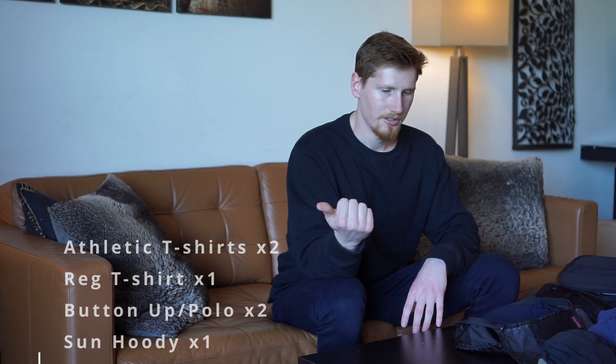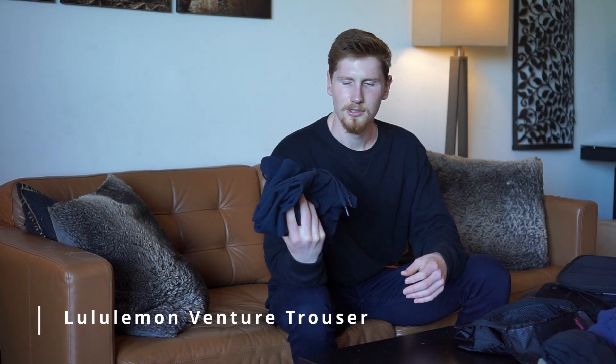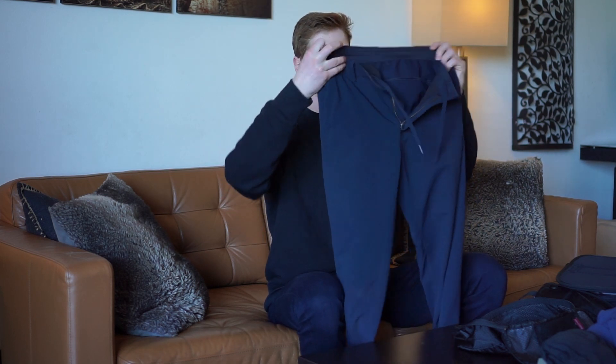So that's all the tops packed in the backpack: two t-shirts, two collared shirts, and the sun hoodie. I also have one pair of Lululemon ABC pants. They're really lightweight, you can hike in them, they're tapered and look good, and they have a built-in drawstring that doubles as a belt so you don't need to pack one. These are always in my travel bag.